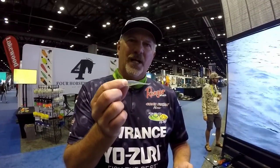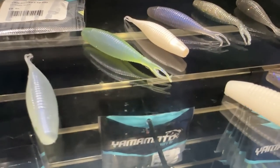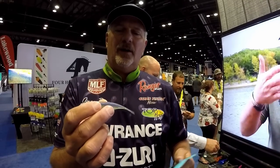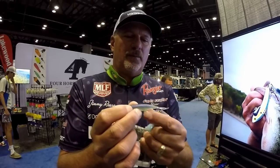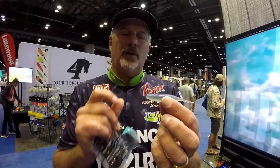Hey guys, Jimmy Reese here with new products for Yamamoto. What I have in my hand is the Scope Shad. You can use it a couple of ways — guys are really using it for a drop shot. It's a full body bait with a different profile, so fish can actually see it better and it looks real. Most guys thread a hook through and expose the hook point for a drop shot style. But with forward-facing sonar becoming more popular, guys are also utilizing a shaky head or ball head to work it on the bottom, maybe in a goby color for Great Lakes smallmouth fisheries.